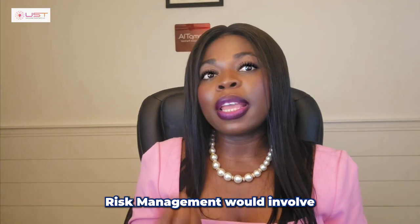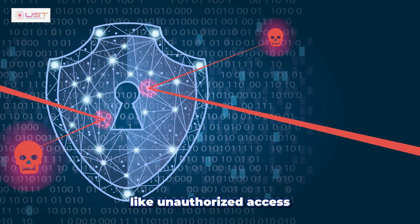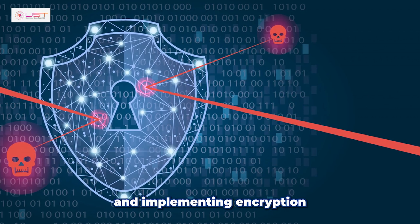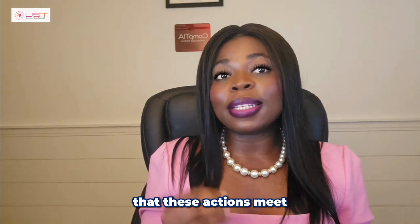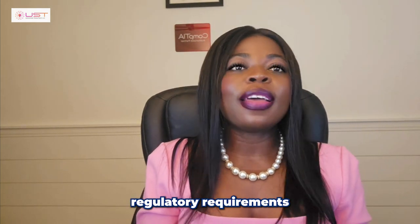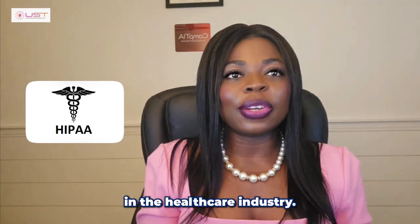Risk management would involve identifying risks like unauthorized access to patient records and implementing encryption to protect that data. Compliance ensures that these actions meet regulatory requirements like HIPAA, which is vital in the healthcare industry.